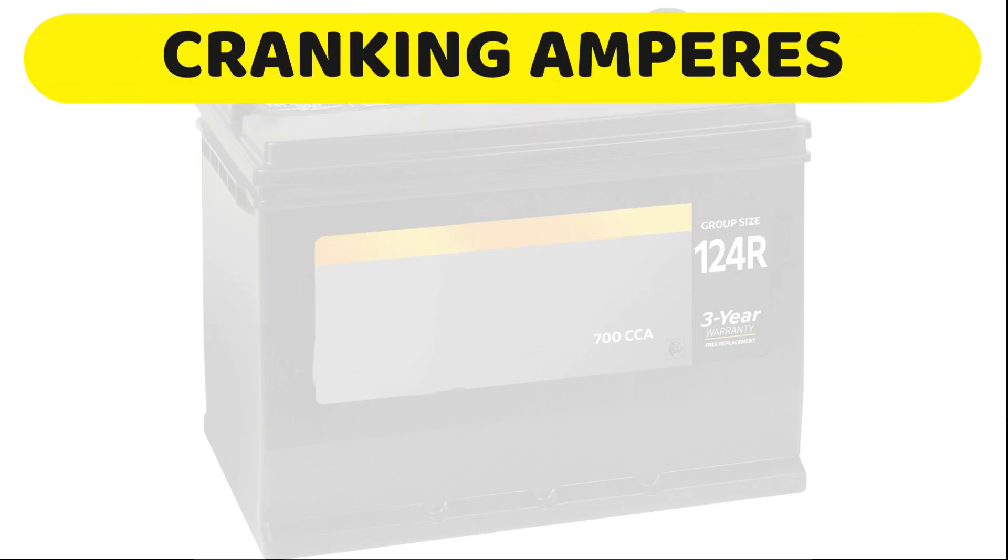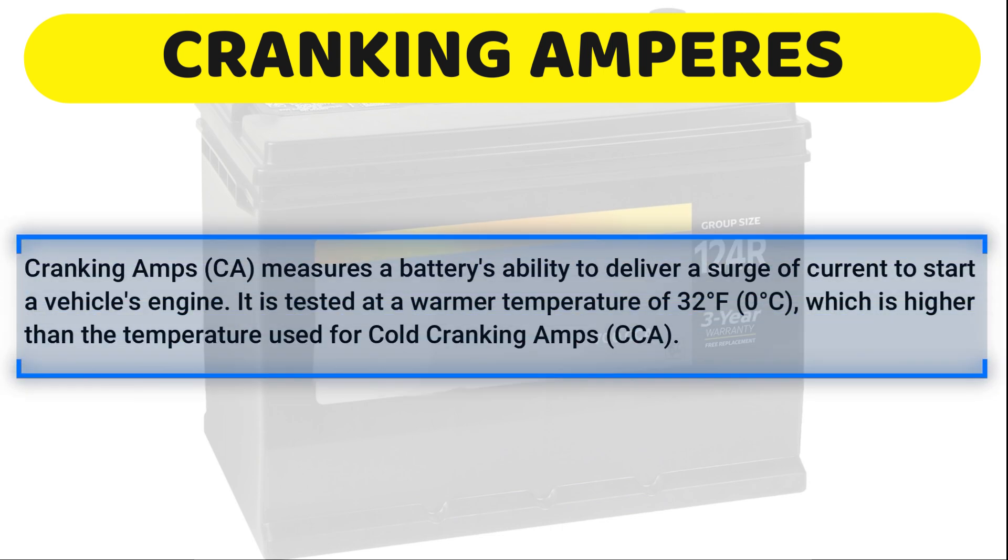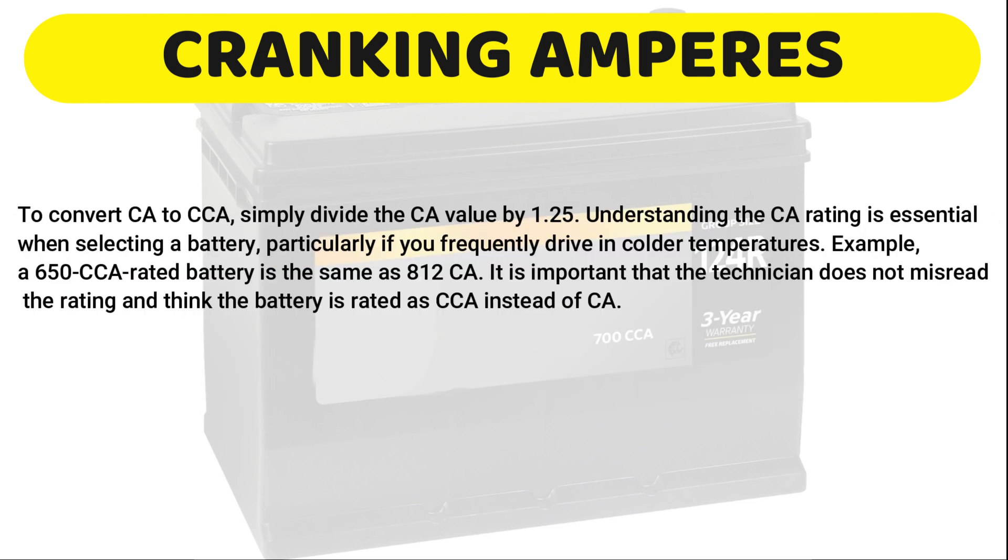Cranking amperes measures a battery's ability to deliver a surge of current to start a vehicle's engine. It is tested at a warmer temperature of 32 degrees Fahrenheit, which is higher than the temperature used for cold cranking amps. A higher cranking amps rating generally indicates that a battery can provide more power to start a vehicle, especially in warmer climates. To convert cranking amperes to cold cranking amperes, simply divide the cranking ampere value by 1.25. Understanding the cranking ampere rating is essential when selecting a battery, particularly if you frequently drive in colder temperatures.